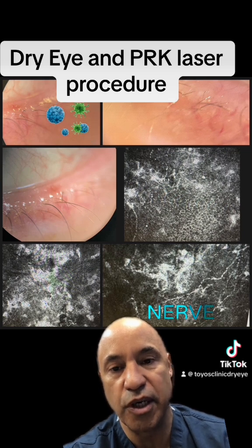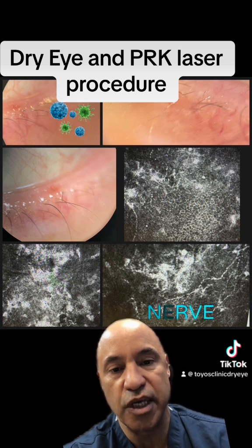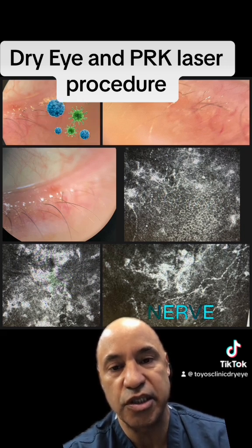We've got a lot of work to do here. I have to decrease inflammation — I'll do that with a drop like Cequa — and then I have to get those glands working normally, so I'm going to do that with intense pulse light with expression each time.